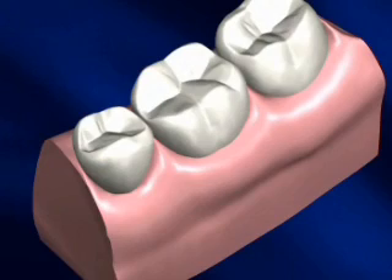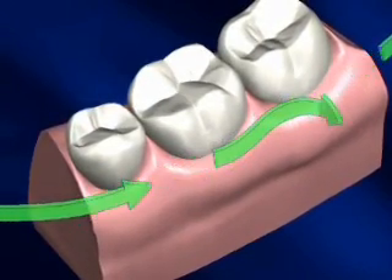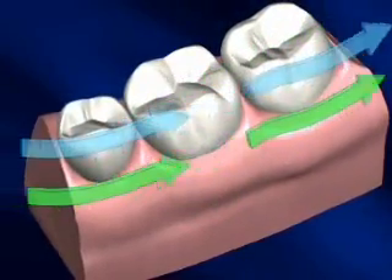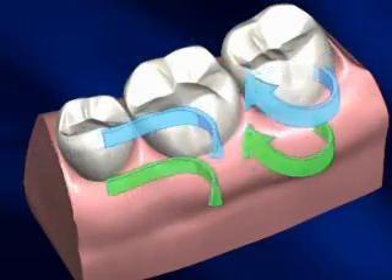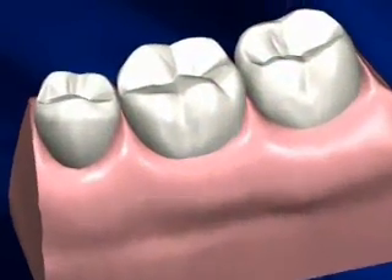Your mouth is a busy place. Around your teeth swirl bacteria — tiny colonies of living organisms, some good, some bad. There's saliva, too. Saliva is good. It helps to maintain the hard outer covering of your teeth, called enamel, by contributing mineral salts and controlling acidity.